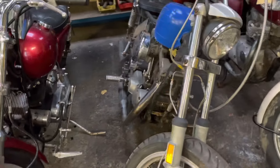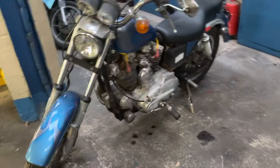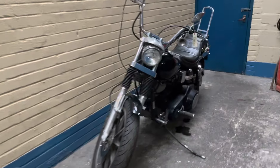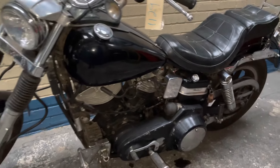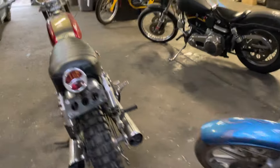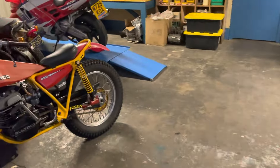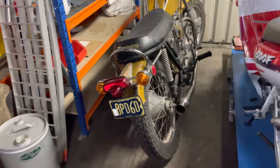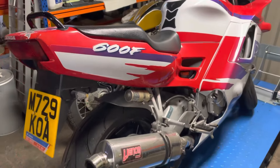Got three Harley Ironheads — I think I've got a couple of them running. That's another Shovelhead. Now this one sold, that one sold. Little Bull Taco. Triumph — that's my track bike.